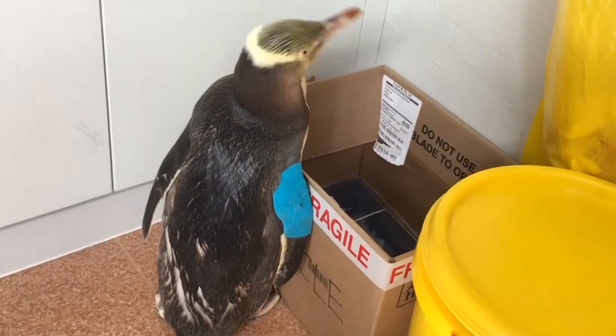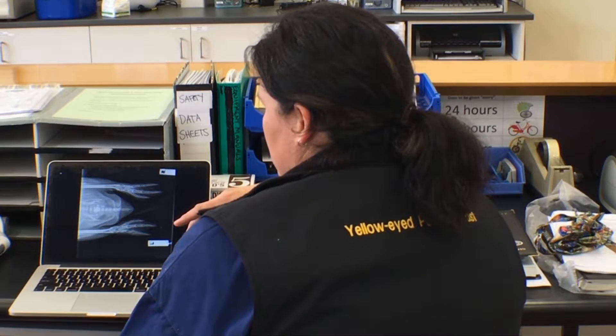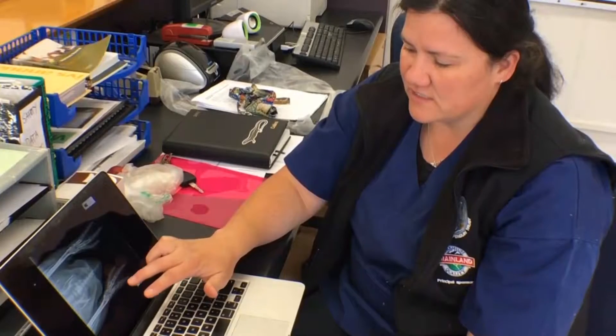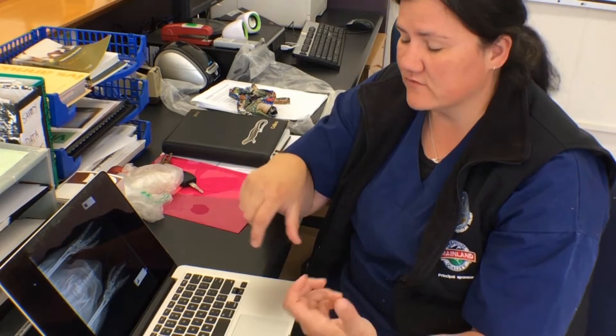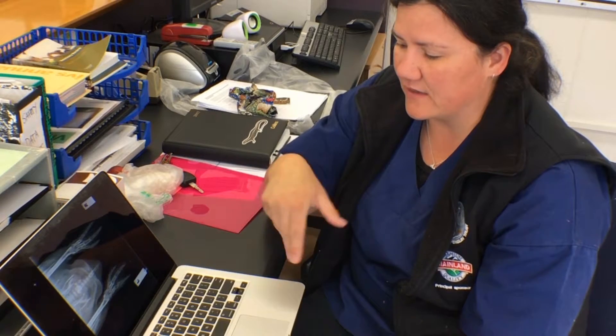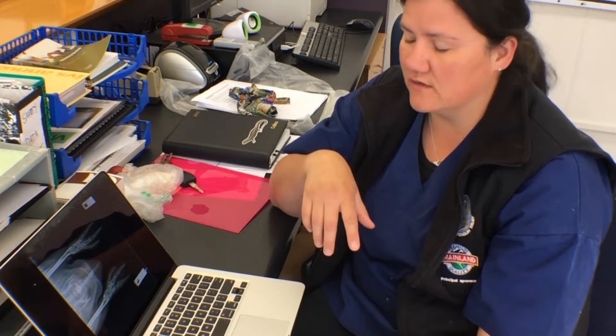A group of surfers brought this bird to the facility after it was found following a barracuda attack. When that fracture heals it's actually going to end up incorporating the bones on either side of it, ankylosing that toe. If that happens naturally it'll be good and I won't have to do it surgically, but if it doesn't, I'll have to operate.